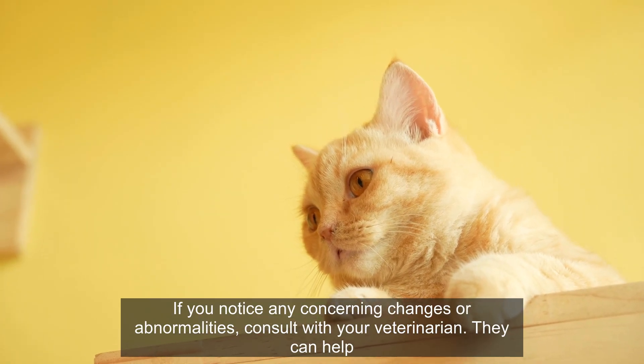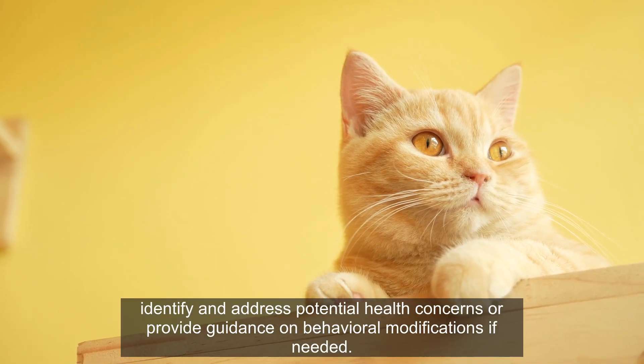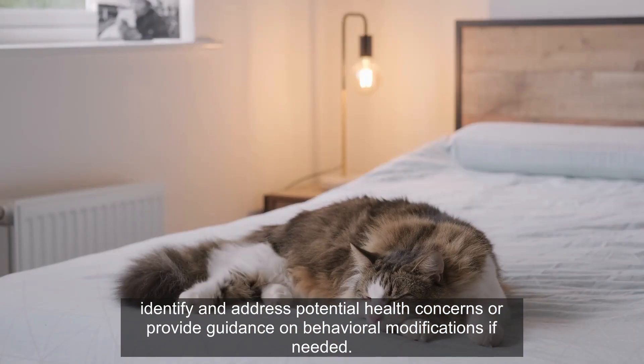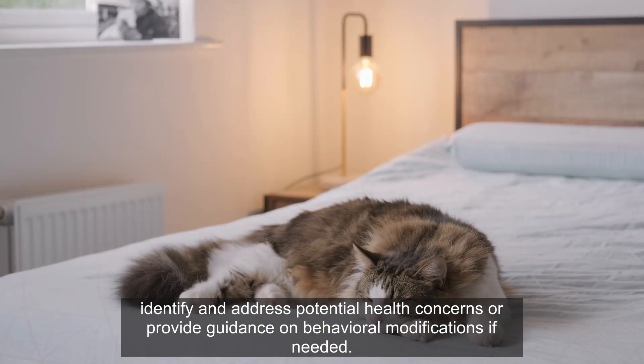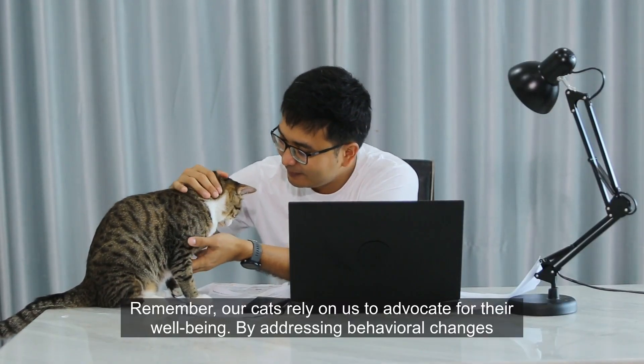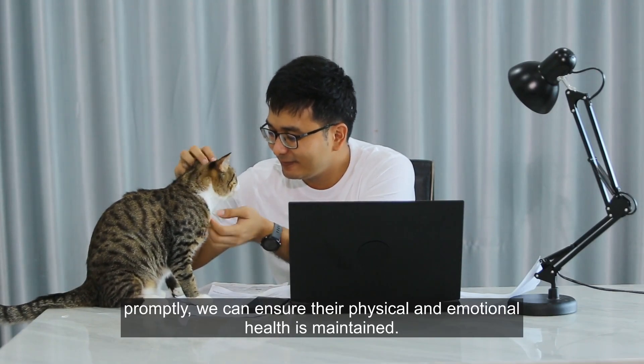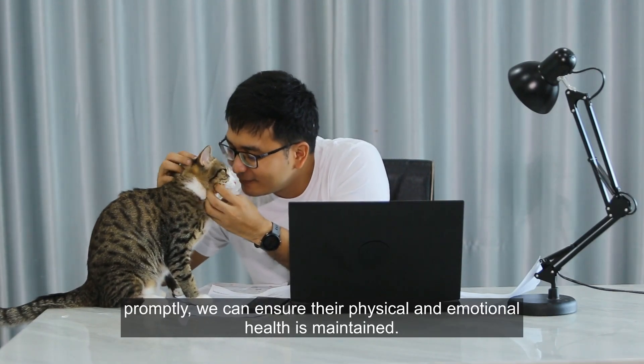If you notice any concerning changes or abnormalities, consult with your veterinarian. They can help identify and address potential health concerns or provide guidance on behavioral modifications if needed. Remember, our cats rely on us to advocate for their well-being. By addressing behavioral changes promptly, we can ensure their physical and emotional health is maintained.